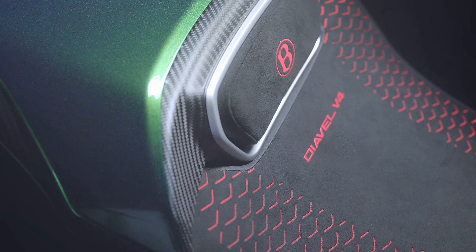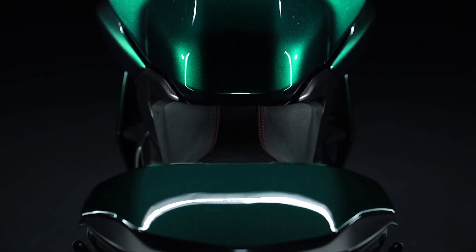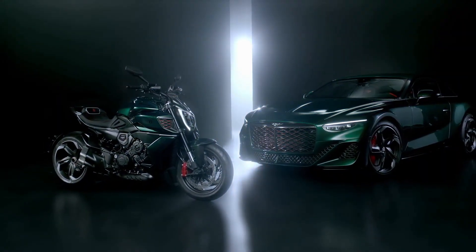Ducati presents the Diavel for Bentley, a luxury edition of the Borgo Panigale Muscle Cruiser. The Diavel for Bentley was born from the collaboration between the Borgo Panigale company and the famous British company, a special edition that combines the performance of the V4 Gran Turismo with style and exclusivity.